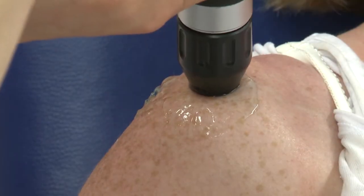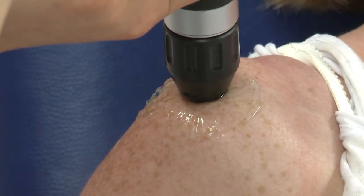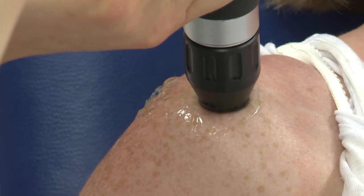Following the treatment, in most cases pain levels should reduce and symptoms should abate after two to three months following the last session.